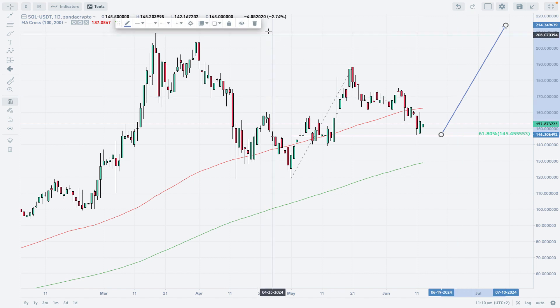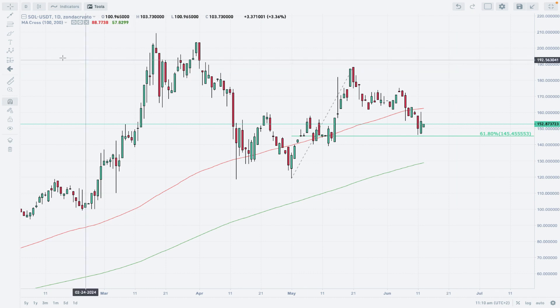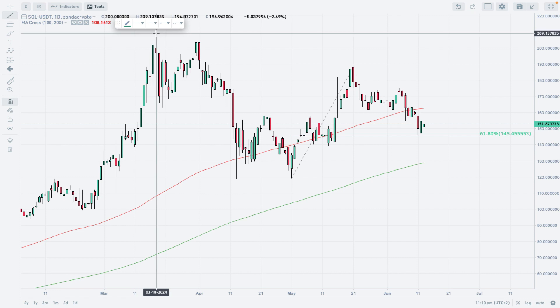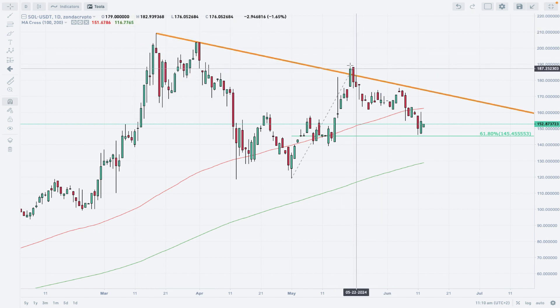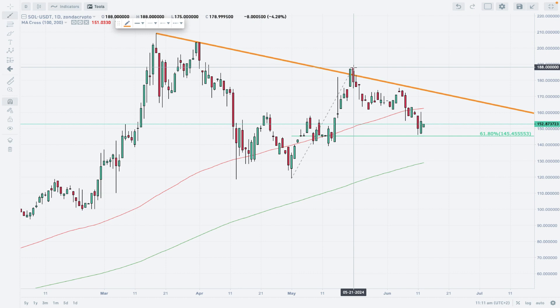What we are waiting for is confirmation that the 61 percent retracement was the final one and the market is ready to go higher. Looking at this trend line — making it thick — we can see there was a fake breakout with a bearish engulfing pattern on top, then we went lower. The next attempt to break out wasn't strong enough and we went lower towards the 61 percent level. That is the longer-term trend line.